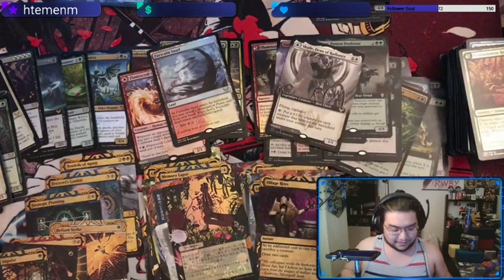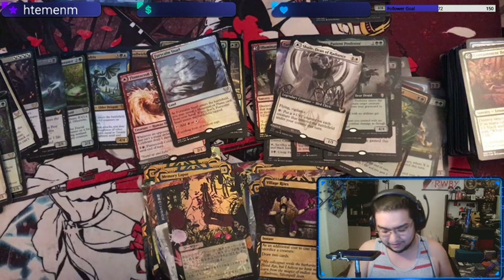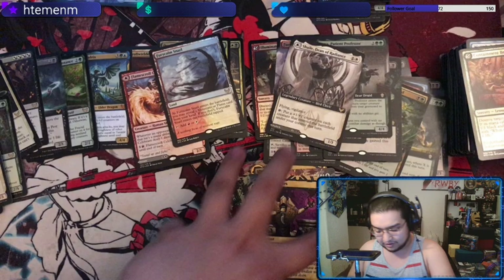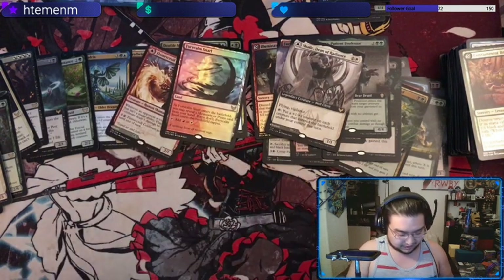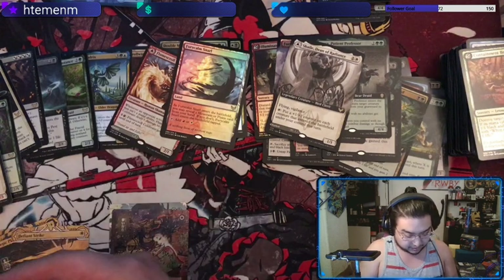Overall pretty happy with that. Let's go back through and check out all of the Mystical Archive cards — that's what most people are here for. Let's split this between the English and the Japanese ones.